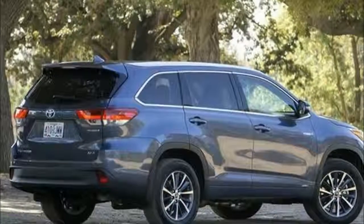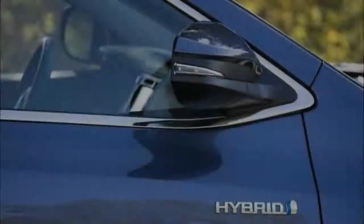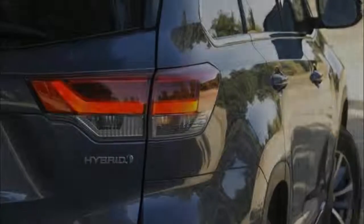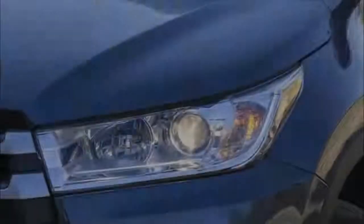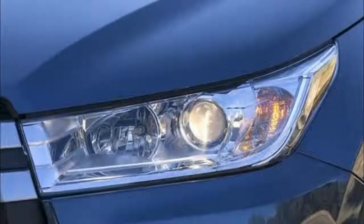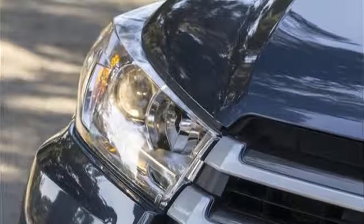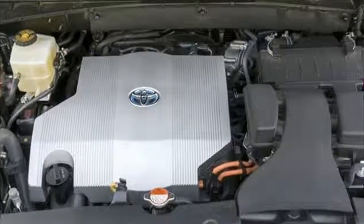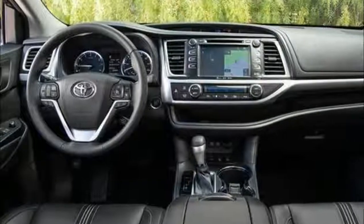Toyota appears to have borrowed styling cues from its Lexus division for the Highlander's razor-sharp front end. Looking like a pyramid made of razor blades, the nose now protrudes enough to make us somewhat uncomfortable — a waste, since the rest of the Highlander is muscular and shapely in a mini Land Cruiser way. The Highlander SE tones down the chrome with a dark finish on the grille slats, though its 12-spoke wheels look a bit more 1998 tuner car than we'd prefer.